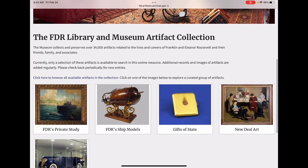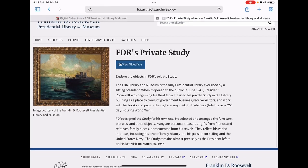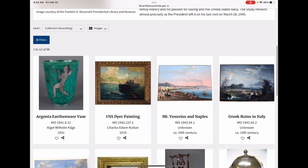These artifacts include original artwork, ceremonial items, political and personal memorabilia, and the original furnishings from FDR's private office here at the library.